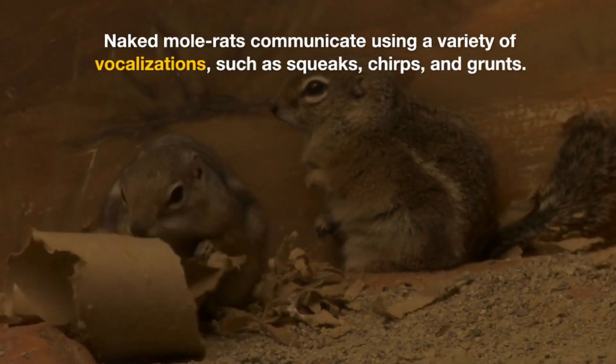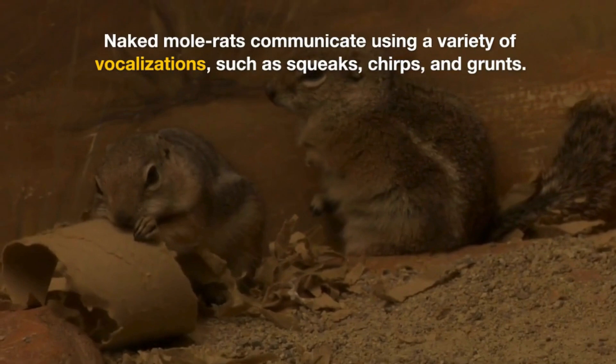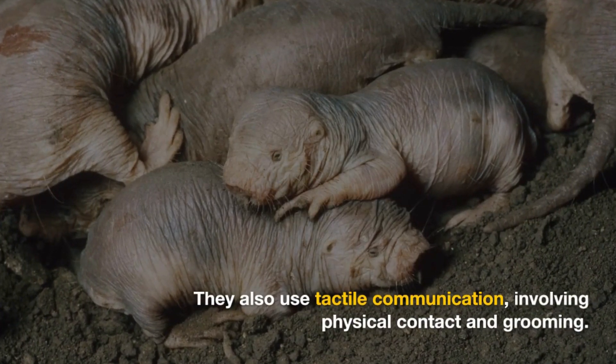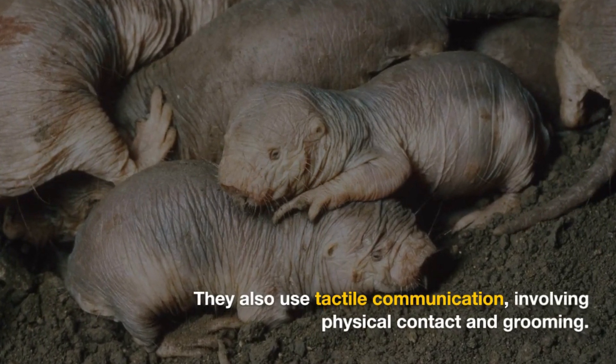Naked Mole Rats communicate using a variety of vocalizations, such as squeaks, chirps, and grunts. They also use tactile communication, involving physical contact and grooming.